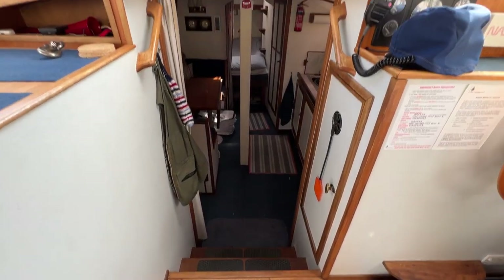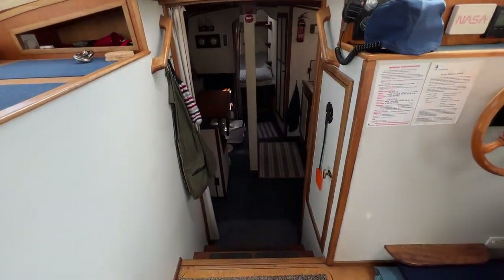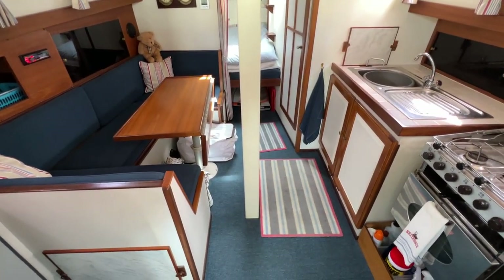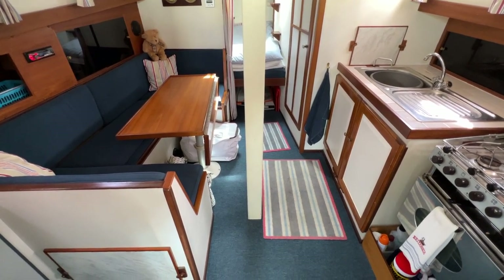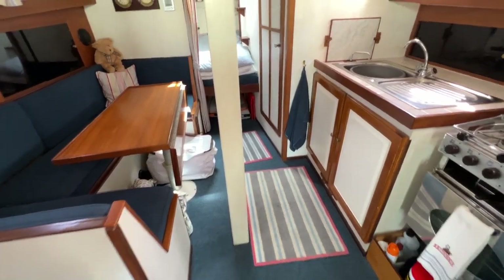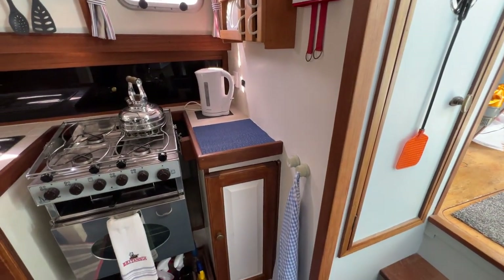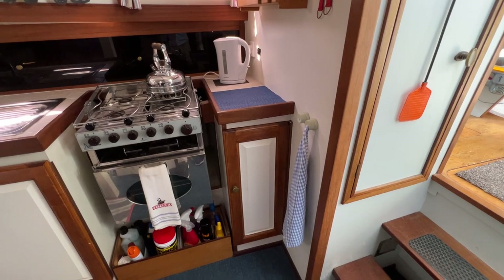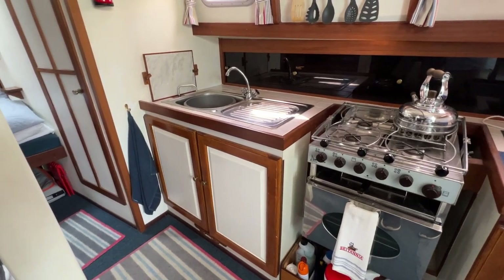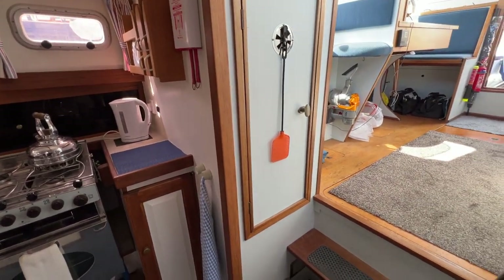Looking forward we can see the companionway — a really nice easy companionway to get down, with handholds port and starboard and an opening window up front. Once we go down here we find ourselves in the lower saloon, and again what a lovely space — beautifully clean, smells great, stowage everywhere, and really well looked after by her owners. Every now and again something rather special comes along and this is one of those boats that really makes you realise what a fantastic job this is.